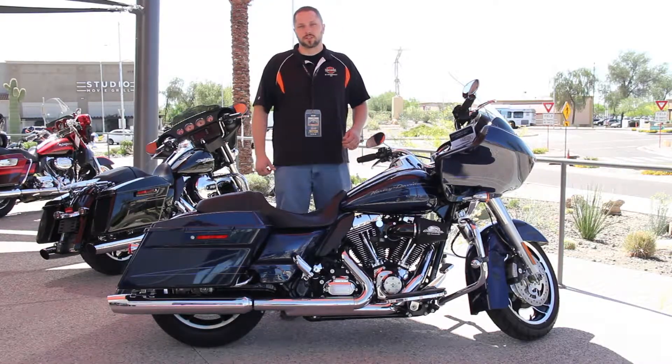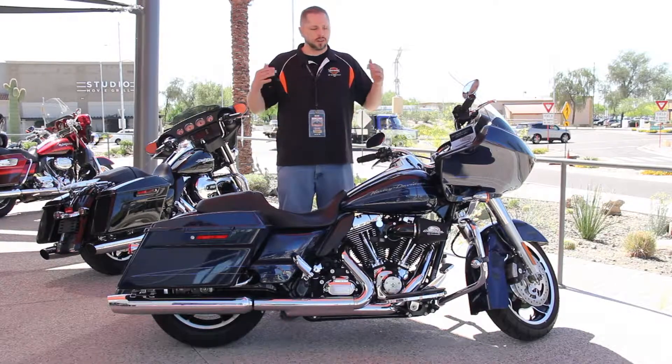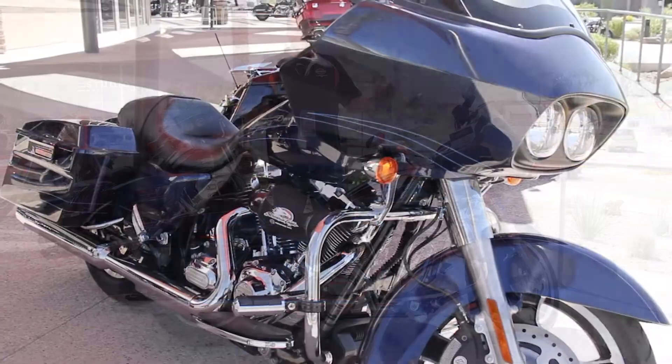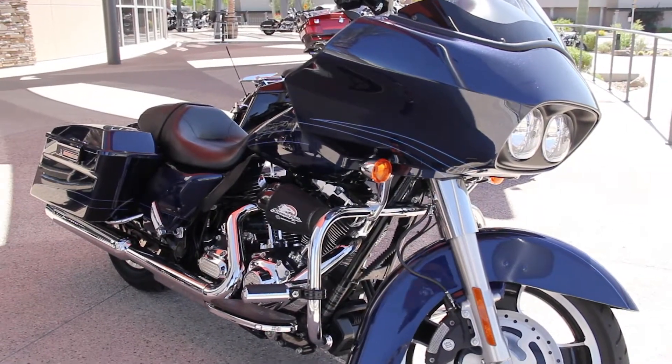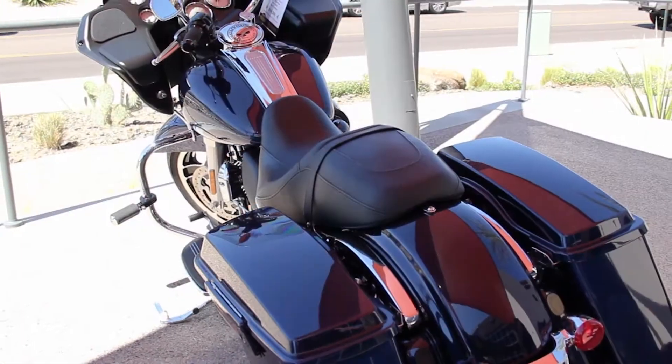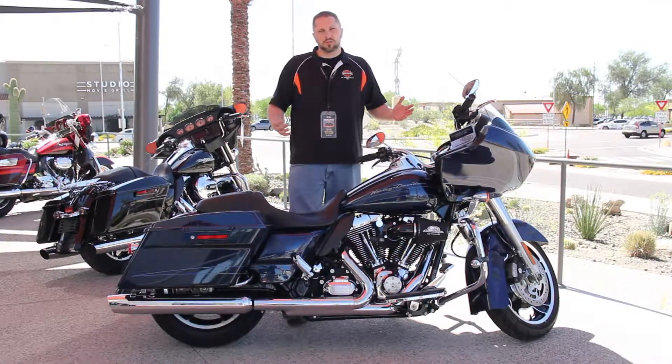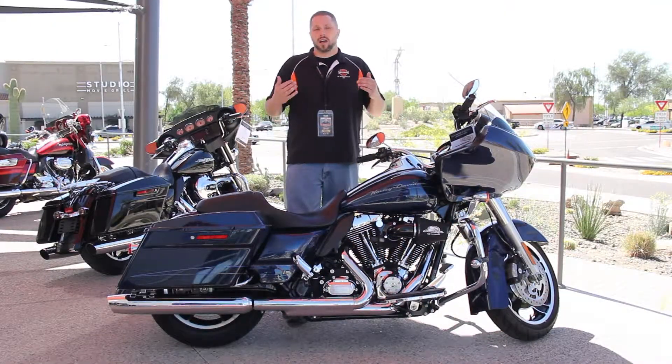Hey, I'm Nelson over here at Harley-Davidson Scottsdale. I want you to come on down and check out this beautiful Big Blue Pearl 2012 Road Glide. It has some Harley grips, highway pegs, a beautiful Screaming Eagle intake, and it's got a little over 16,000 miles on it. Come on down, ask for Nelson.